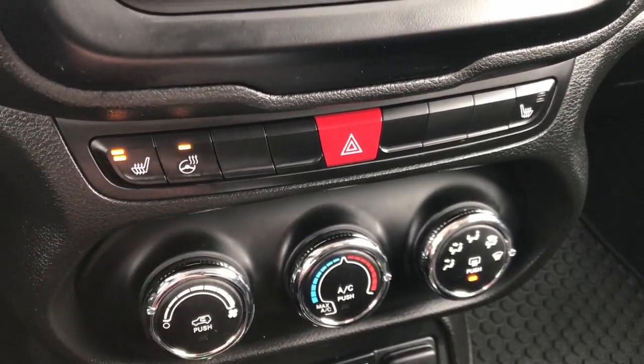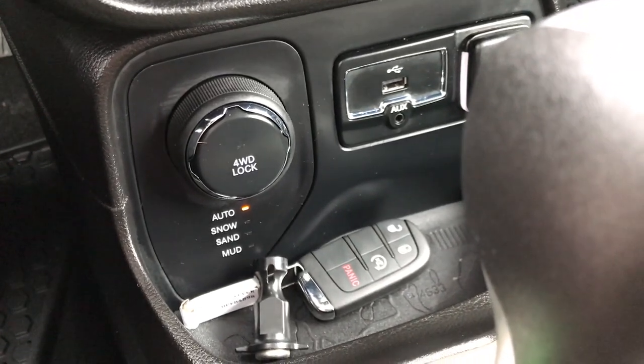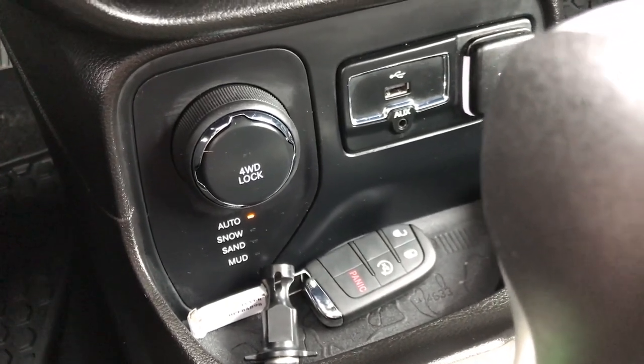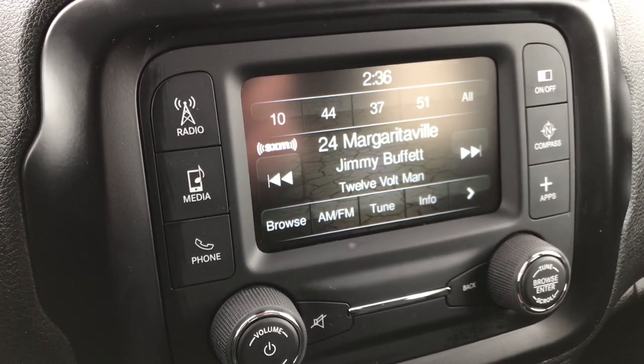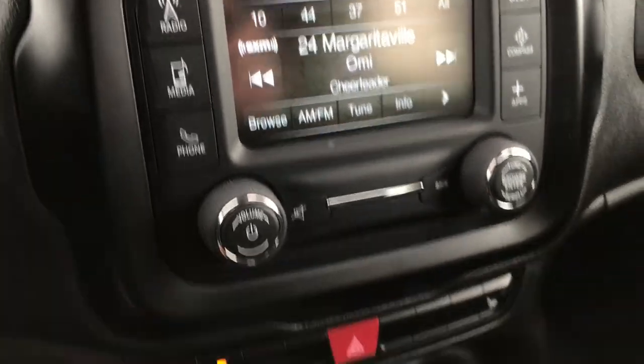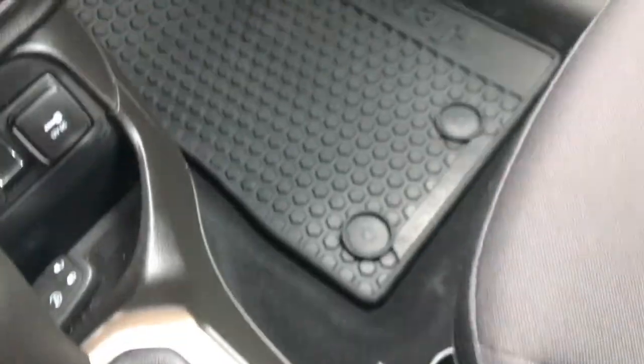You get your heated seats and heated steering wheel buttons right there. Down here you have your four-wheel drive lock with the auto, snow, sand, and mud feature, and then an aux and USB jack. This is where your backup camera shows up, and you have your stability control and electronic parking brake there as well.